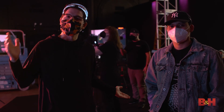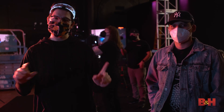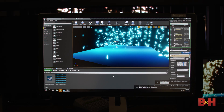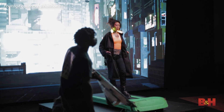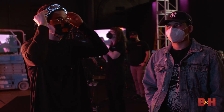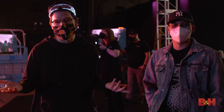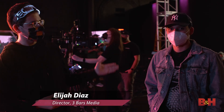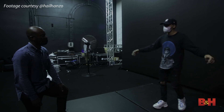Hey everybody, we're back for day two. It turns out there's been a slight change of plans — most of the content yesterday for the cyberpunk theme has already been captured. I happen to be speaking to Elijah, who was one of the directors yesterday on the shoot. So how did it go yesterday?